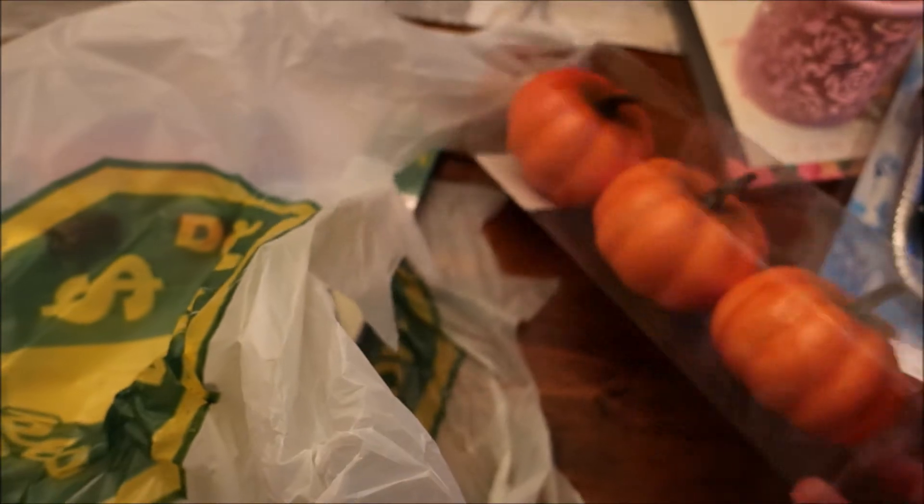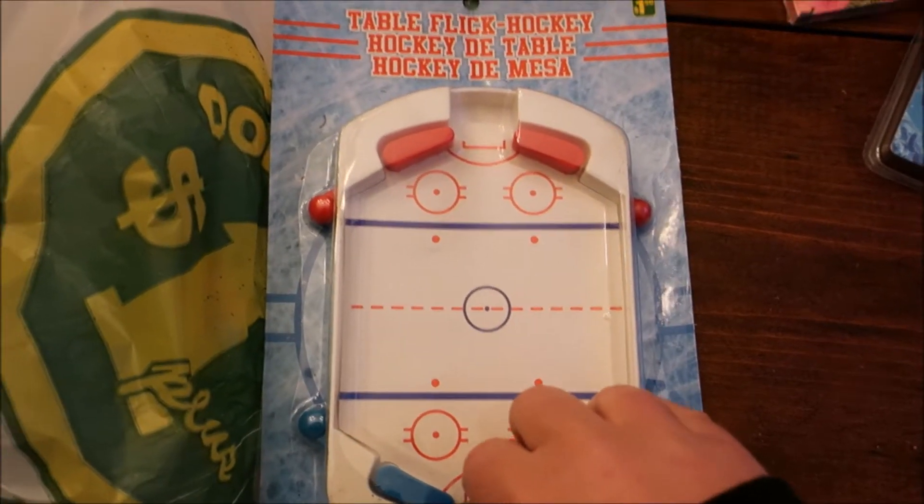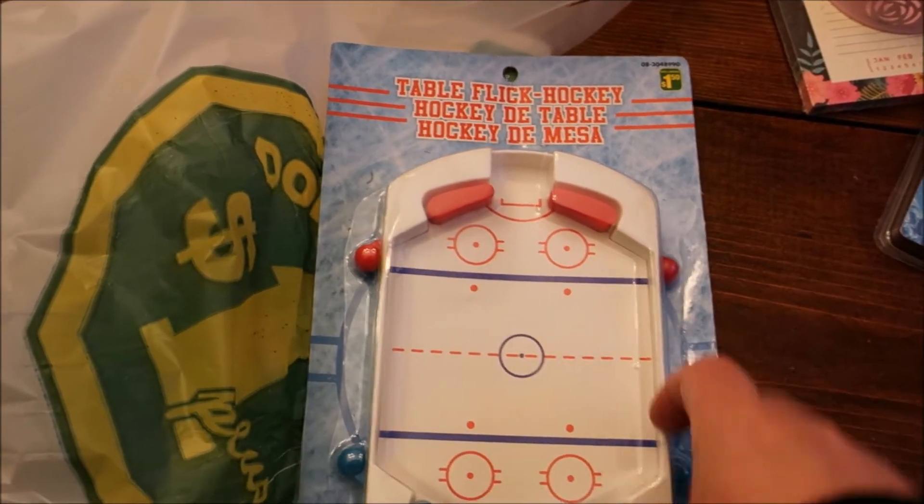We have some pumpkins — these were three for two dollars and they are for a DIY project that I have coming up. Connor picked this up and threw it in the cart. It's just a little table hockey ping-pong kind of thing he wants to play. It was only $1.50.